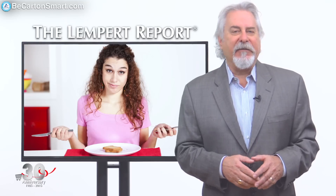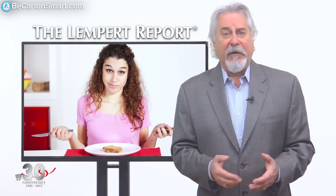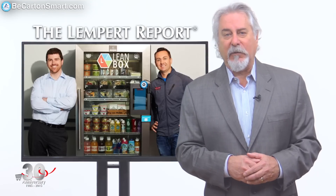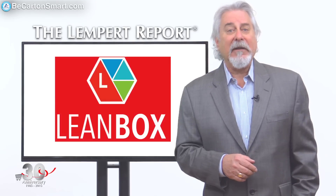Finding interesting, inexpensive, and convenient lunch options when you're in the middle of a busy work day can be tough. Which is why two young entrepreneurs decided it was time for a change and came up with an innovative solution: Lean Box.